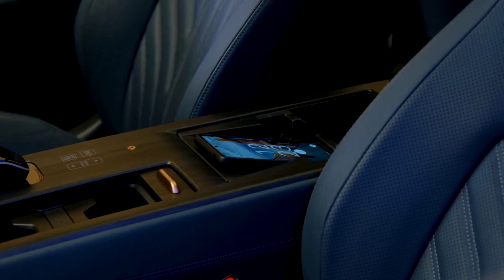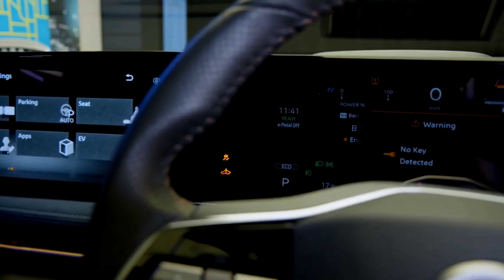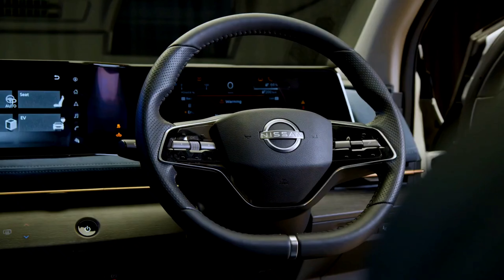When it comes to convenience, the very first thing you'll notice is the 12.3-inch advanced drive assist display, which is designed seamlessly alongside the 12.3-inch center display.